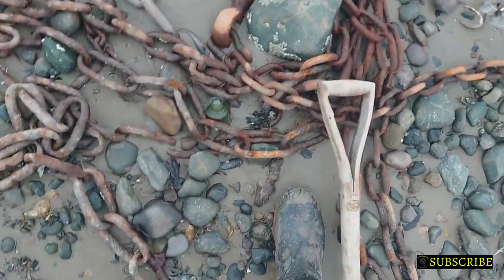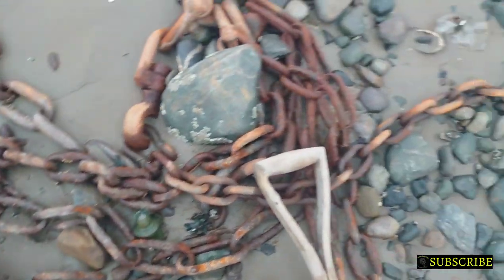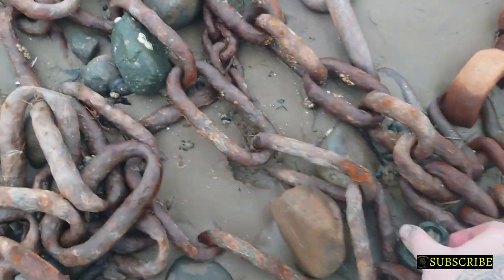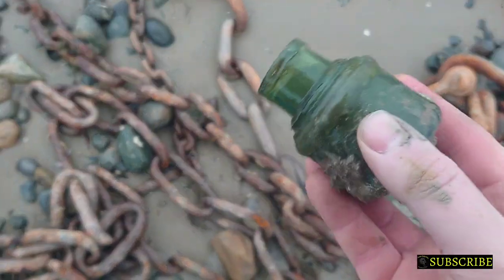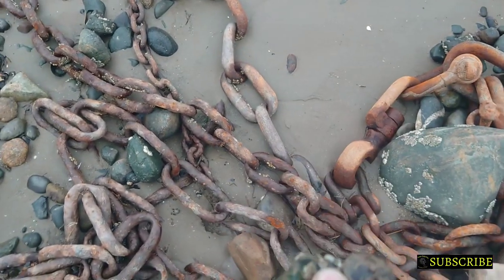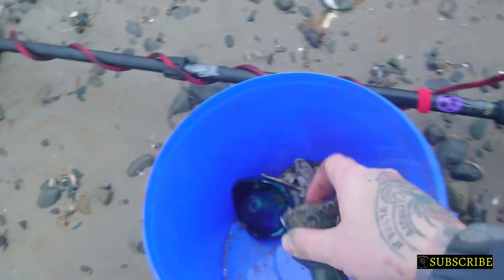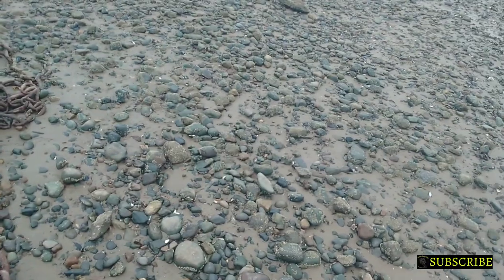I just caught a bottle out of the corner of my eye. I thought it was going to be smashed because it's on amongst the anchor chain. But it's not - I think it's an ink pot! How mad's that? It must have just been washed up recently, just got wedged in. It's crazy. Hey! First intact bottle of the day! Ha! Cool.